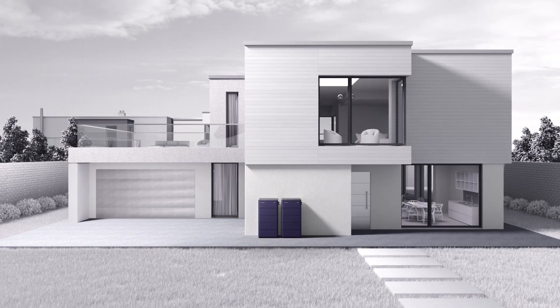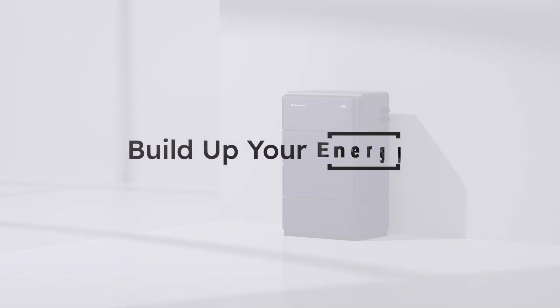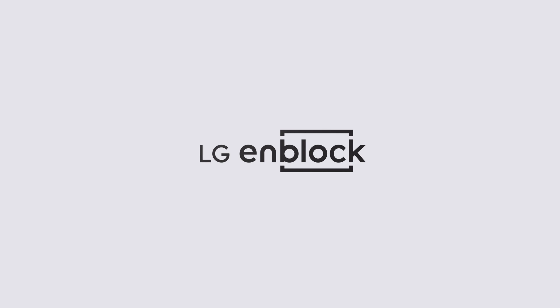LG N-Block unveils the endless capabilities of home batteries. Build up your energy, enjoy the better home life — LG N-Block.